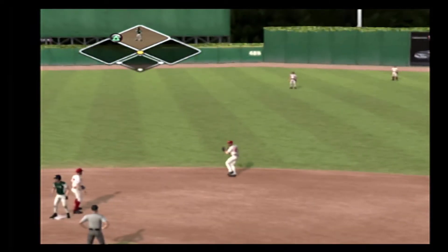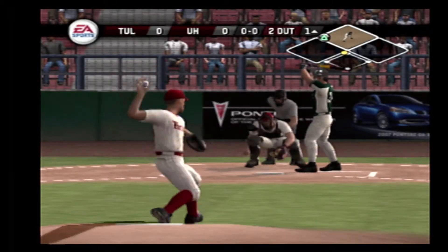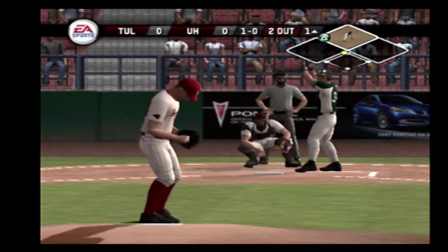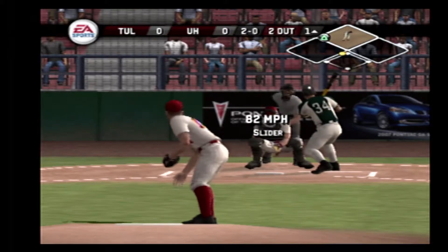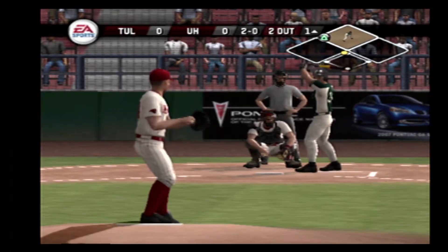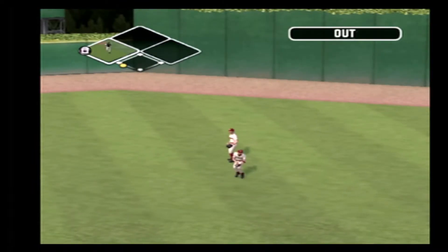Take a look at the throw to second — runner at second with two out. Breaking ball in tight for a ball. A little bit low. Straight away fly ball. The outfielder racing after it. He makes the play.